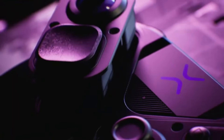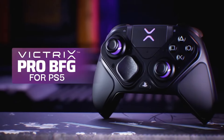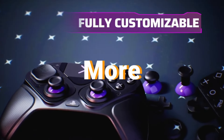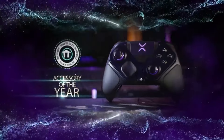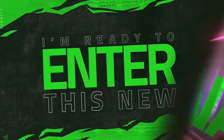I've extensively tested and used all of these controllers with a wide variety of PC games including shooters, RPGs, platformers, and more. For each controller I'll be going over the pros and cons so you can understand which is the best fit for your preferred gaming genres and budget — whether you need something ergonomic for long sessions, highly customizable, or stylish with RGB, I've got you covered.